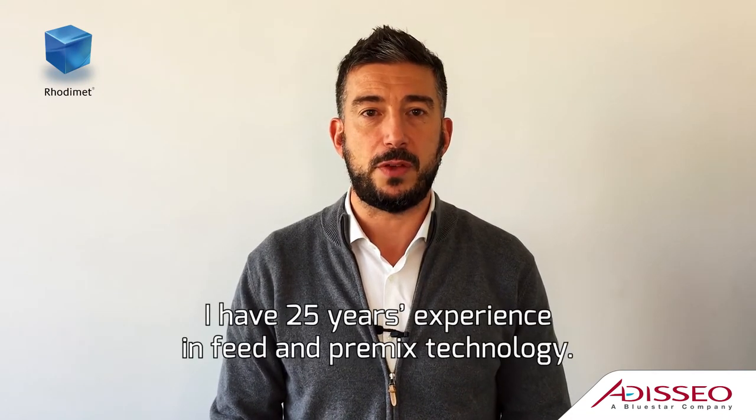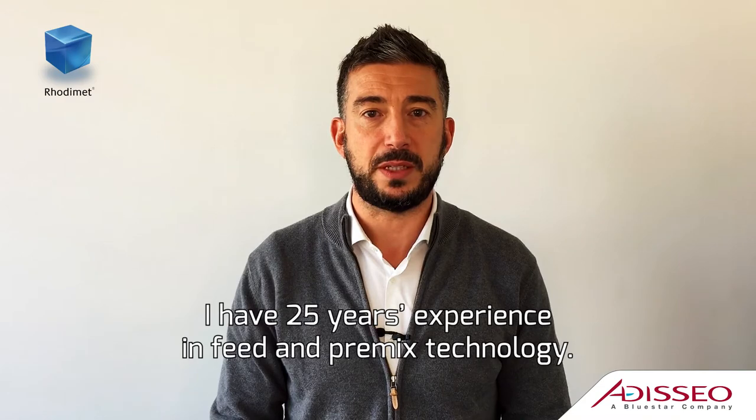Hello, I am Marc Perel, Solution Application Manager at ADISO. I have 25 years experience in feed and premix technology.